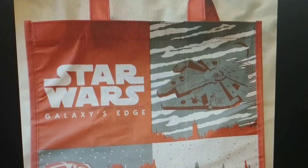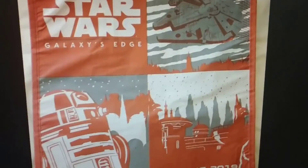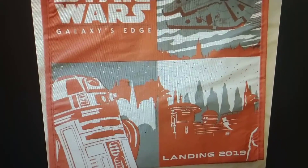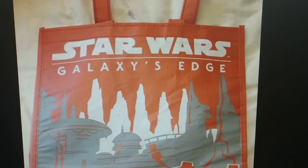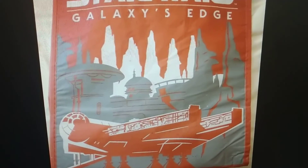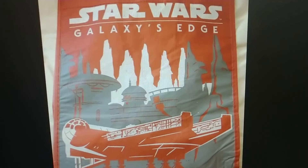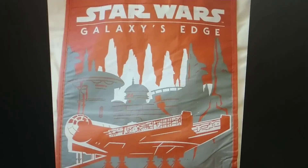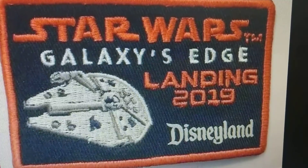They also have a bag you can pick up, which is really cool for Star Wars Galaxy's Edge — Millennium Falcon, R2-D2. The detail is really nice — definitely a nice collector's item. You can see the giant Millennium Falcon right there. I think they did a really nice job on this bag. Another awesome collector's item if you're a huge fan of Disneyland or just a huge fan of Star Wars.